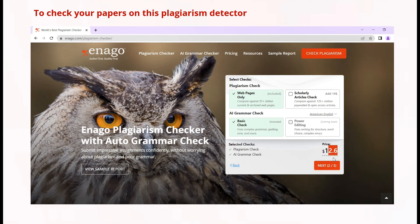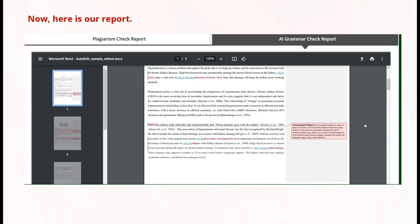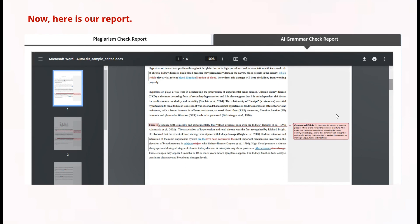Just upload your document, then select your checks and make payment. Your details are secured on the Inaga Plagiarism Checker — you have nothing to worry about. After payment, Inaga will send your payment confirmation details and report to your email. If you want to support my channel, please use the referral code at no extra charge in the description box below. For the AI grammar checks, go to your email, download the report, and accept or reject the suggestions made.